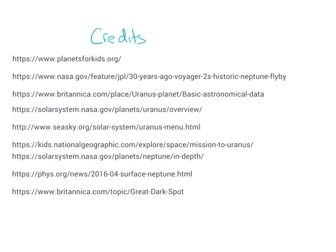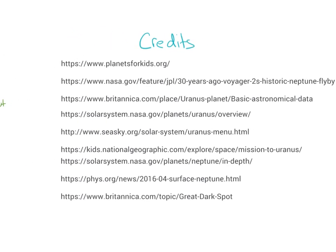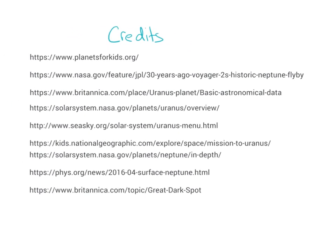Here are the credits for today's video — they're also found in the description. Thank you for watching. Our next video will be about Pluto. I'll see you in the next one. Bye-bye.